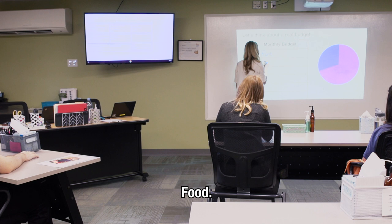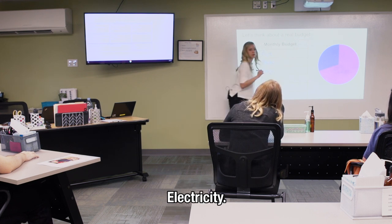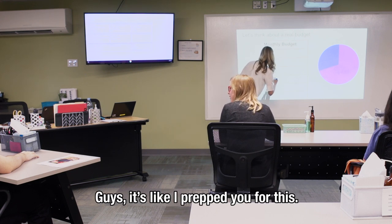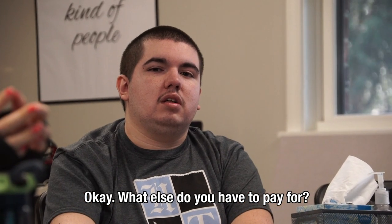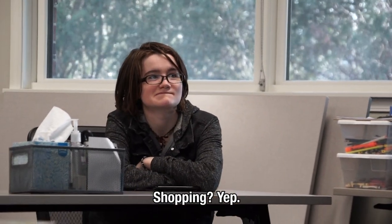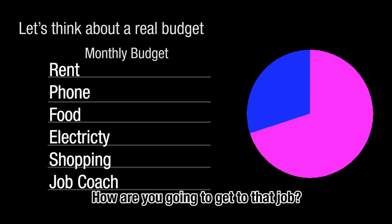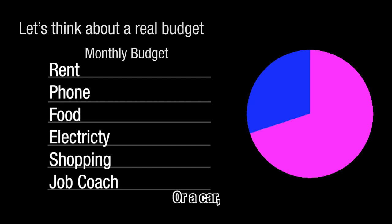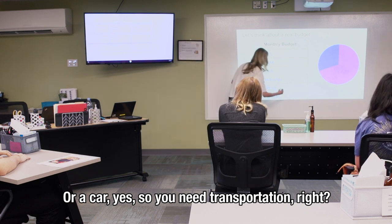Electricity — good answer! What else do you have to pay for? Shopping, yes. A job coach — right, and how are you going to get to that job? The bus, or a car. Yes, you need transportation.